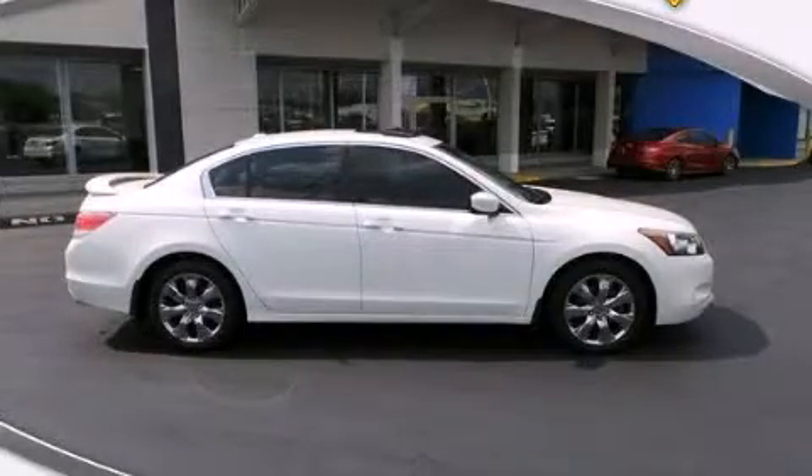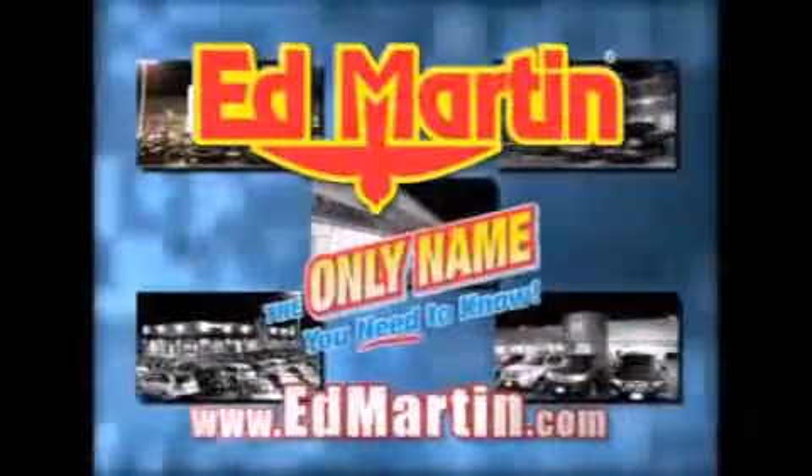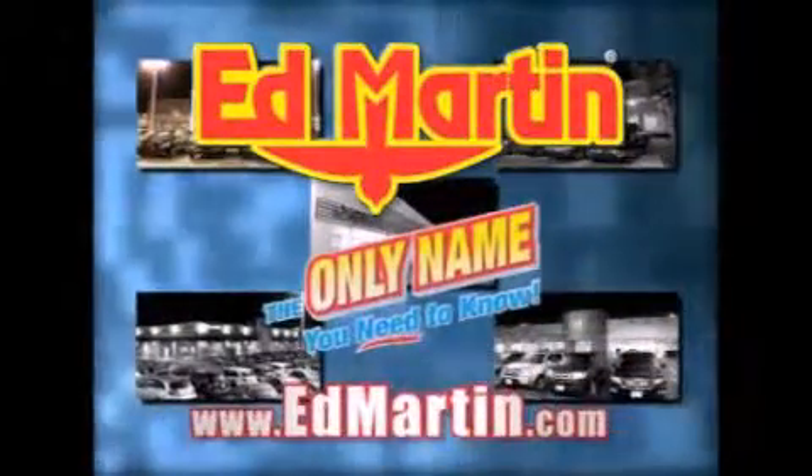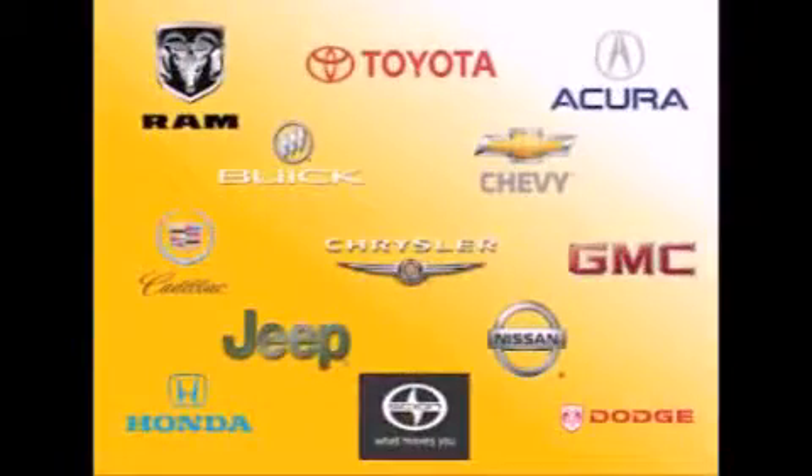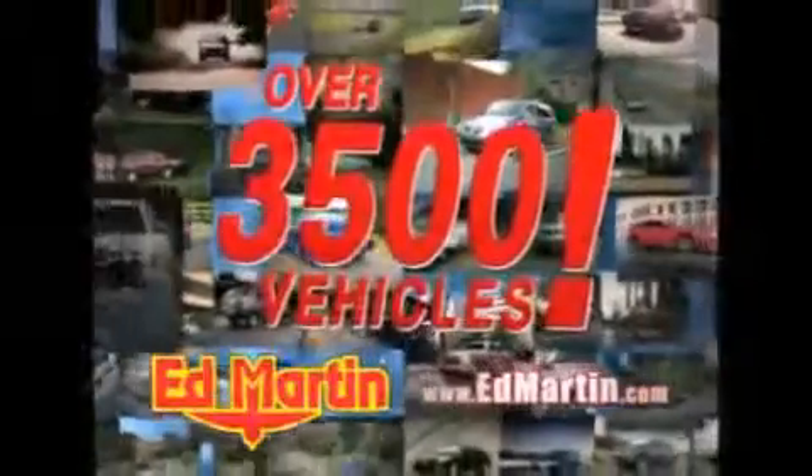Please call today to reserve this vehicle for a test drive. Ed Martin — the only name you need to know for all your transportation needs. Seven convenient locations. Thirteen different manufacturers.